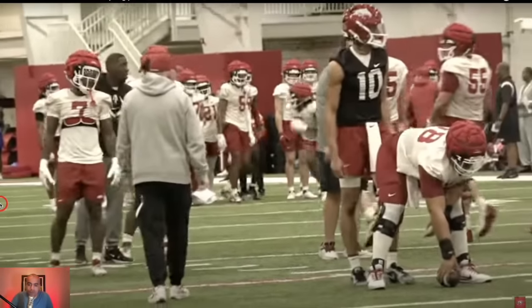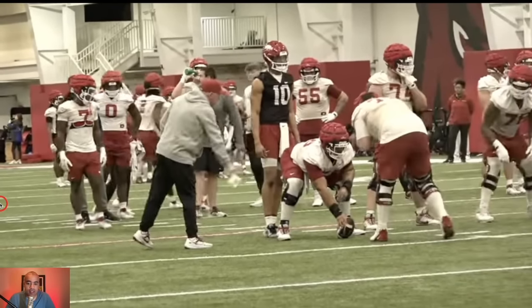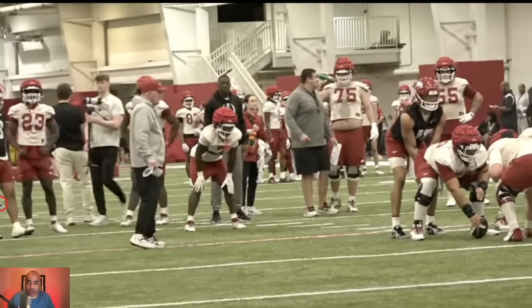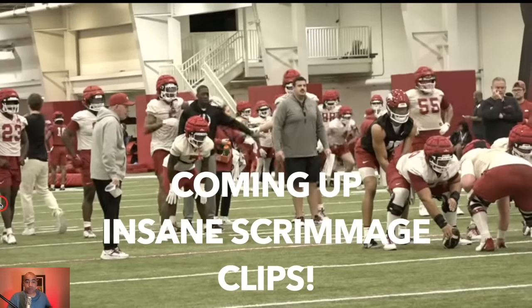Let's go, Arkansas fans! We get our first bit of spring practice footage. Comment down below your thoughts on today's video if you are even excited about Arkansas football anymore.